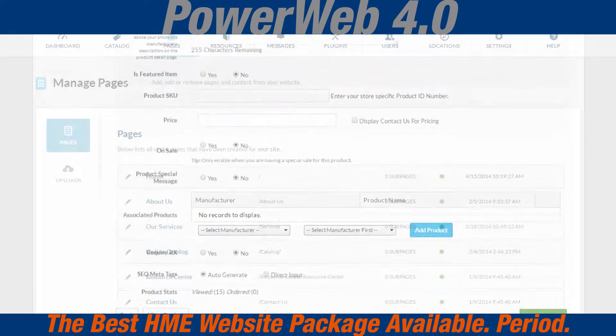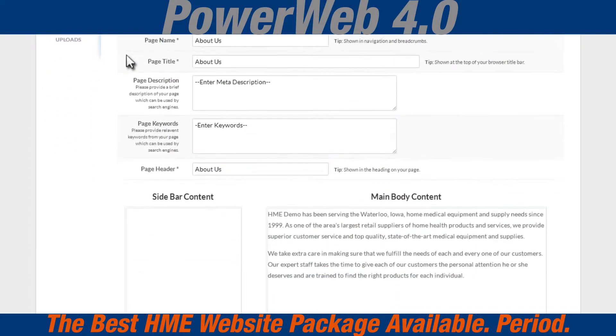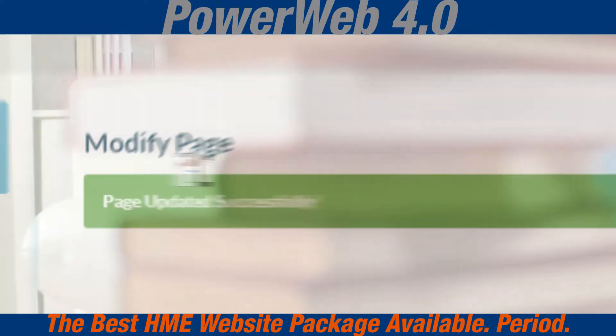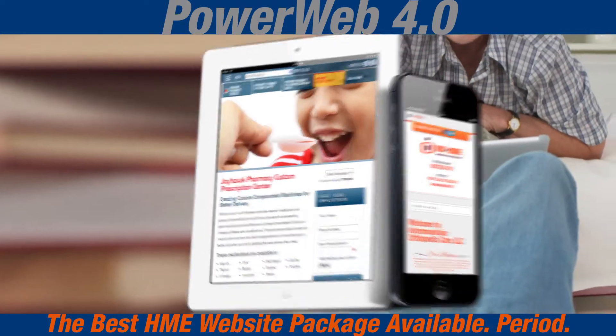PowerWeb 4.0 gives you more control over your webpage content and product catalog. With PageBuilder, your website can change and grow as your business grows, on your time, not our bill. PowerWeb 4.0 is uniquely designed for you by our web design experts to be mobile-friendly and responsive.